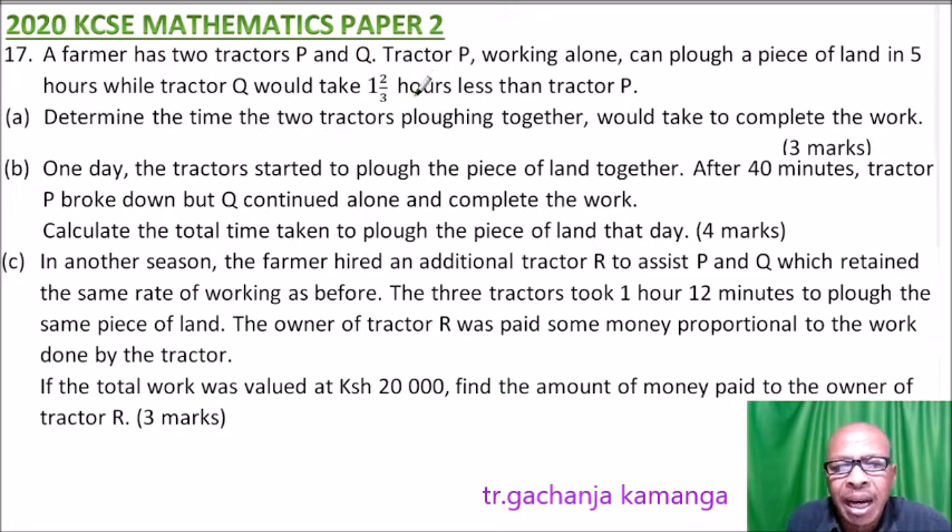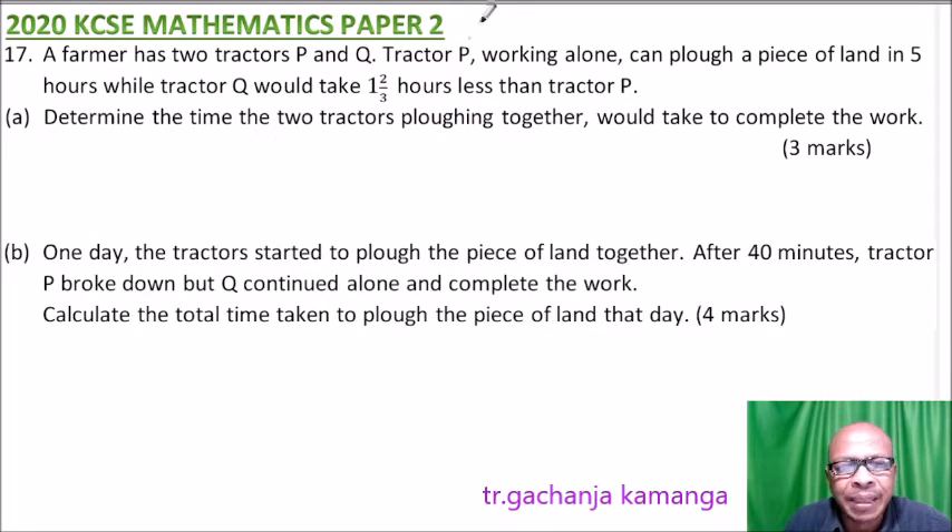This is a general question covered in Form Three. Because of space, we'll work in two sections — Part A and B first, then Part C. So we start with Part A: determine the time the tractors plowing together would take to complete the work.